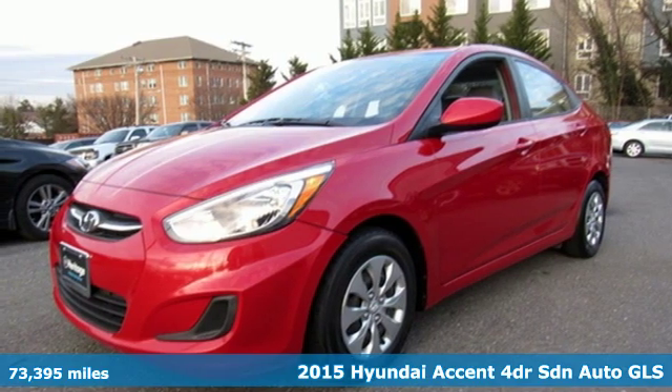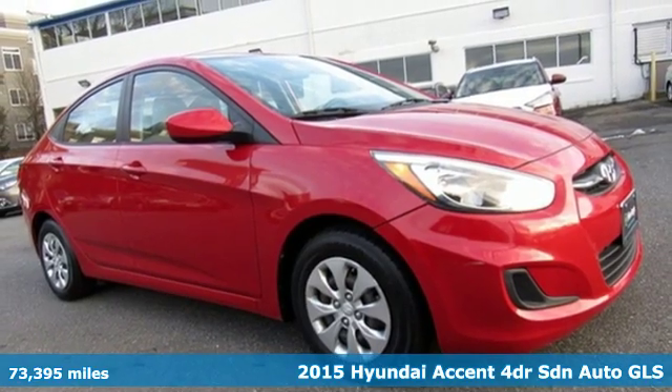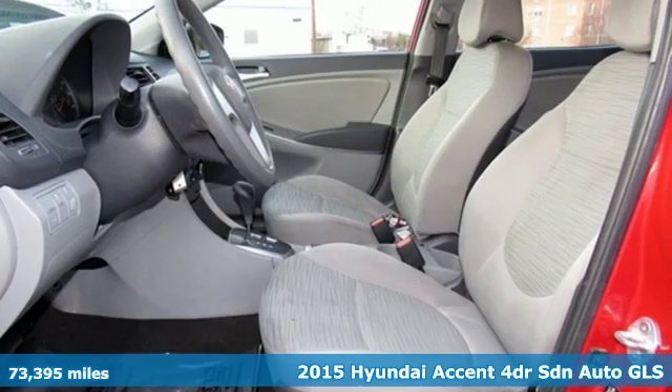It's a 2015 Hyundai Accent. Hyundai's attention to detail means a better driving experience for you. And it comes with all the amenities you need.